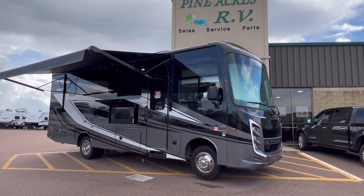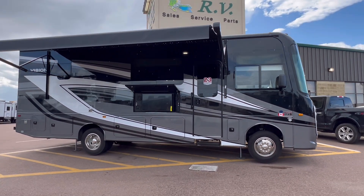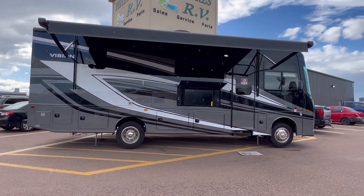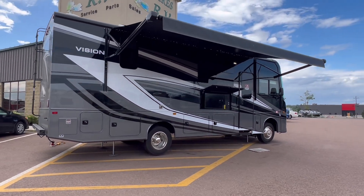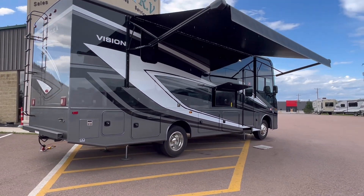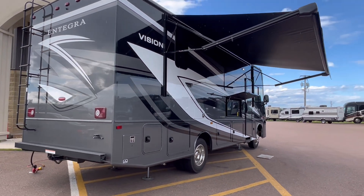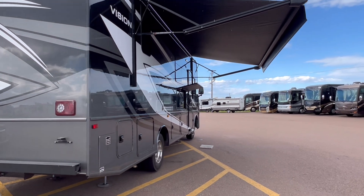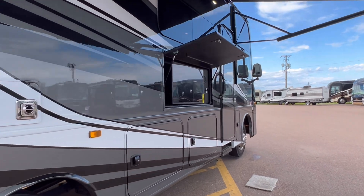It's Pine Acres here coming at you with a very fresh arrival — it's a 2024 Integra Vision, model number 27A. This is an awesome family unit. It's got a front bunk, a full body paint, check out the power awning with LED lights, and frameless windows throughout.